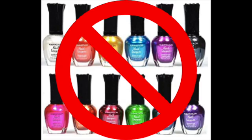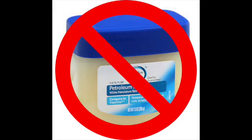Never use nail polish, heat such as a lit cigarette, or Vaseline to try to remove the tick. It's possible that when the tick feels threatened, it could transmit its stomach contents to you and infect you with Borrelia.